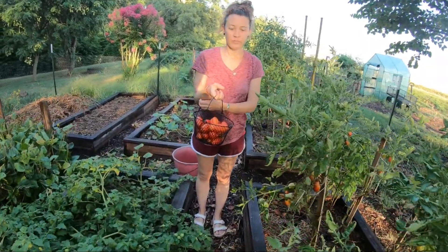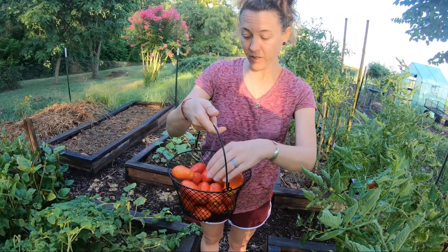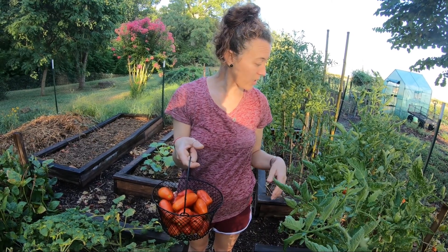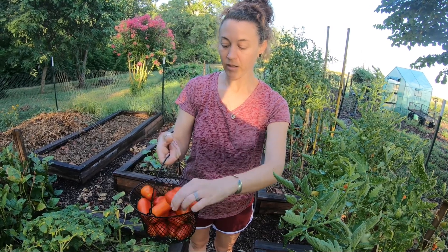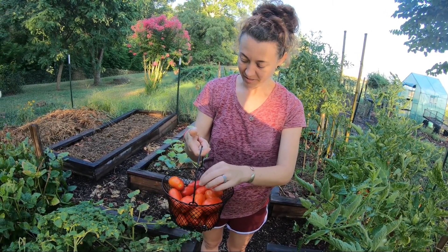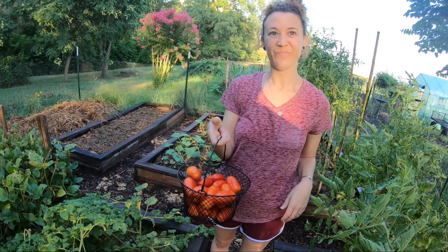How are the romas looking? We got a basket full. I've got a couple in here that are pretty good size. I left a few on the vine that are starting to turn red so they'll get a little bit darker. But they're pretty healthy and we are super excited to roast these guys today. Let's go hit up the pallet bed and pick the peppers and the cherry tomatoes.